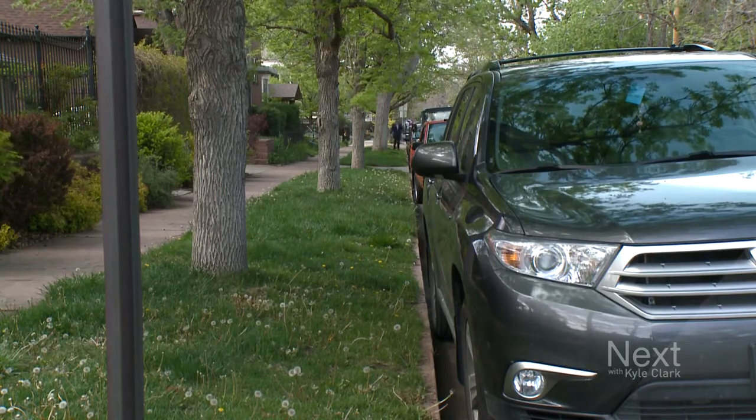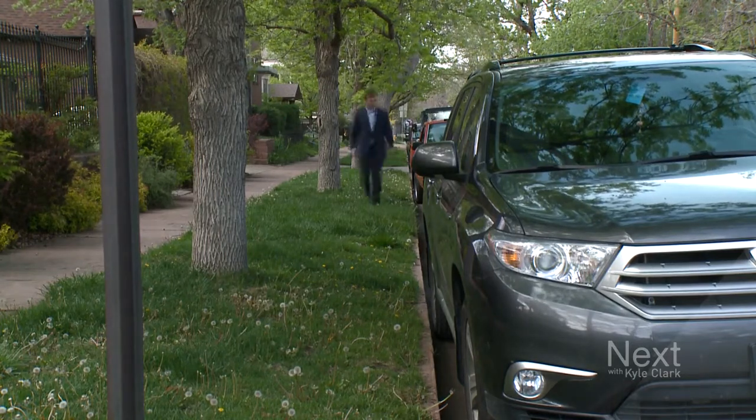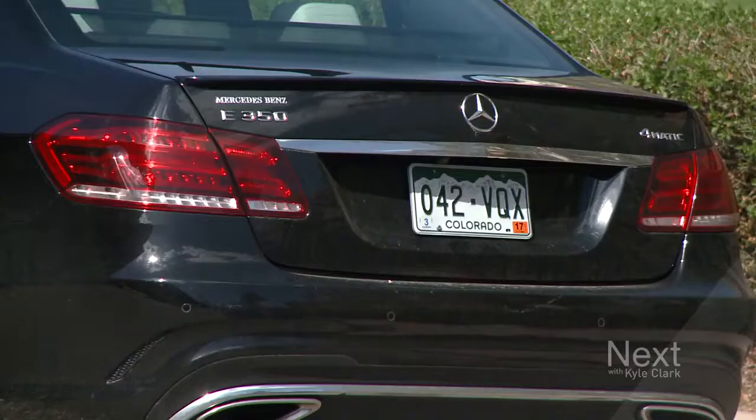There's one. This may take a few minutes. In the meantime, we set up an interview down the street. There were three cars with Q's on that block.